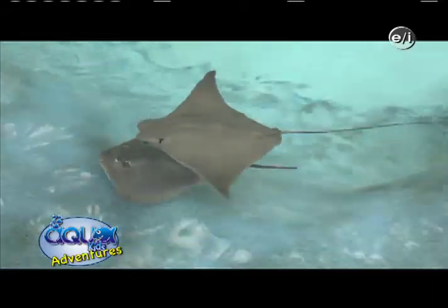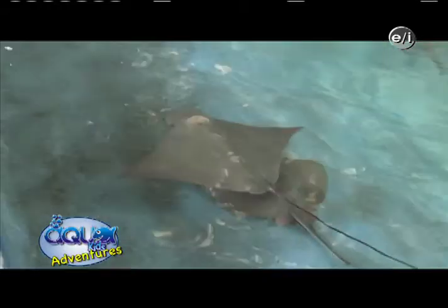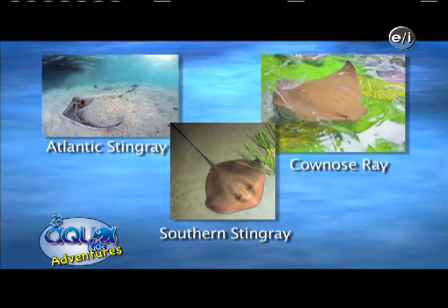We're here now with Michelle at the Florida Oceanographic Coastal Center, and she's an education and exhibit specialist here. So tell us a little bit about the touch pool behind us. Here we have three species of local stingrays: our cow nose, our southern, and our Atlantic.